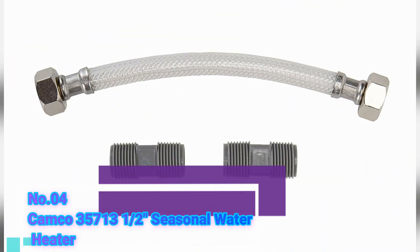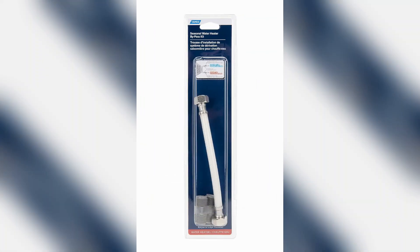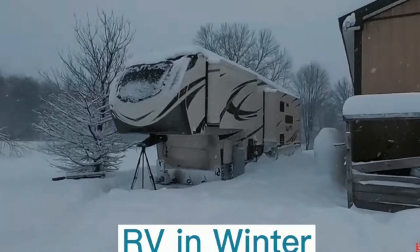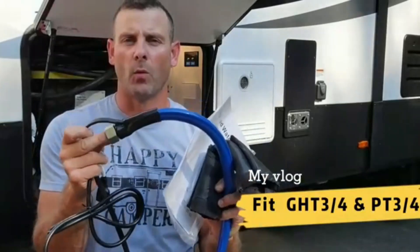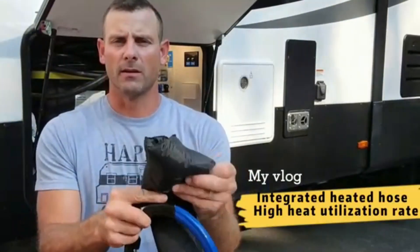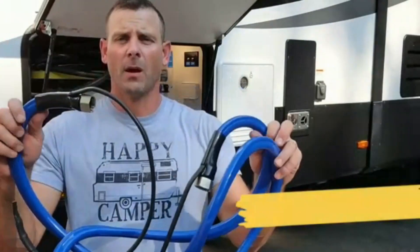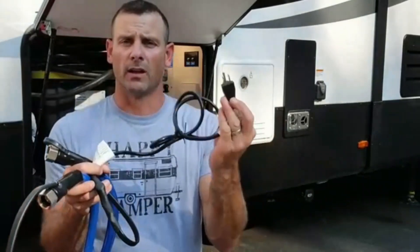Number 4: Camco 35713 Seasonal Water Heater Bypass Kit. This is a reliable and efficient solution for managing your water heater during seasonal changes. With dimensions of 15 x 4 x 1 inches and weighing only 1.6 ounces, this lightweight kit offers convenience without compromising on performance. What sets this product apart is its high-quality construction, which ensures durability and longevity. The materials used by Camco guarantee that the kit can withstand various weather conditions, ensuring reliable operation throughout the year.